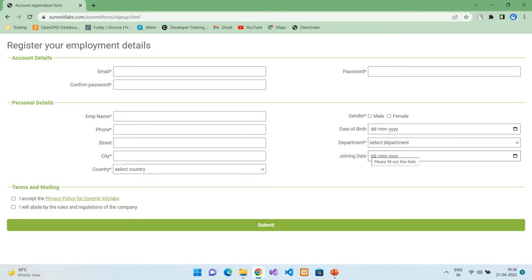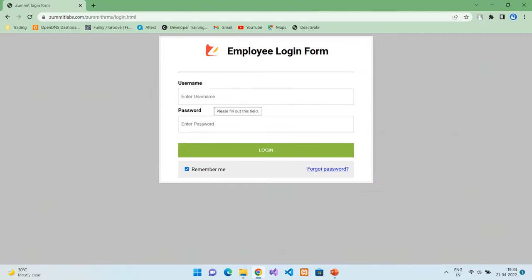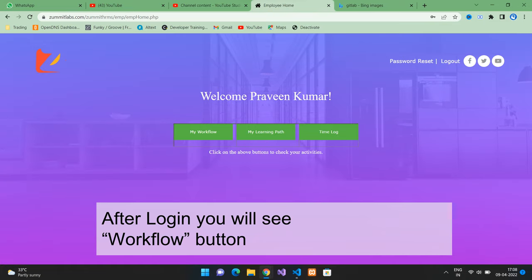By doing the registration, you will also get access to your learning path and the next steps. After registering into the HRMS, you can log in with the AMP login link on the same page. You should use the email ID and password that you had given during the registration step. You can use forgot password if you cannot remember your password. If it goes to the registration page, this means you are using a different email ID than the one you had used in the registration.